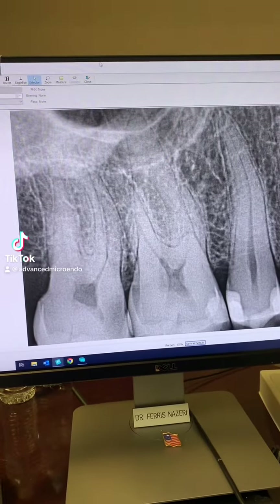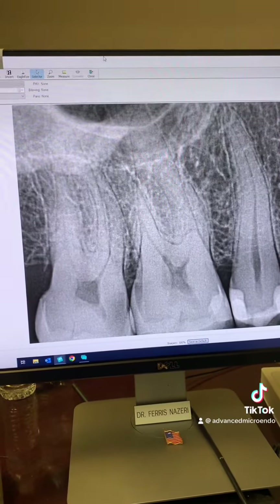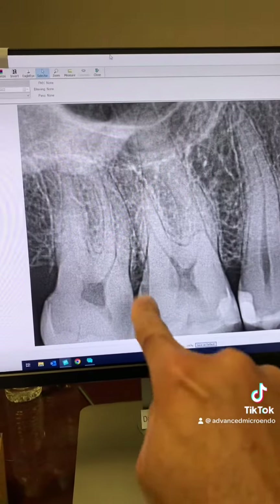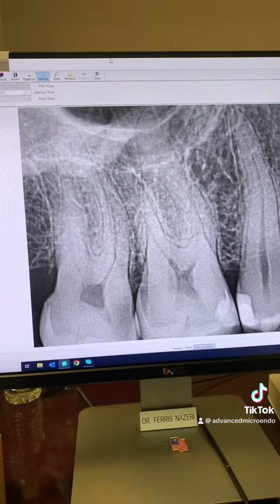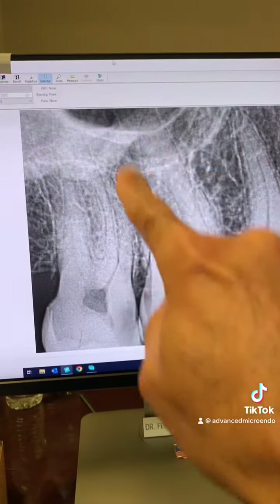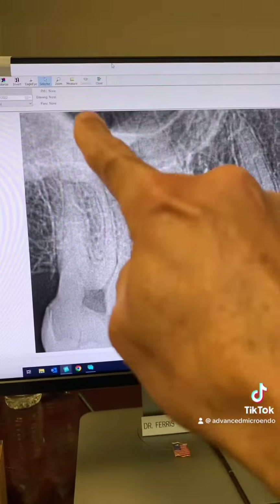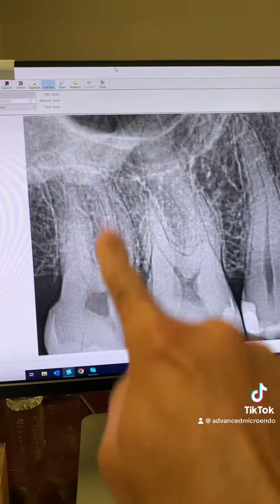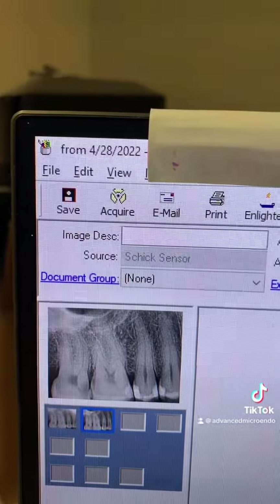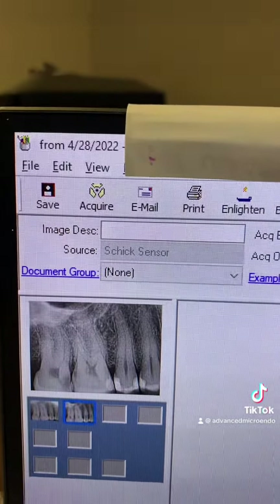This patient was referred to me in 2022, a year ago, for endodontic treatment of tooth number two. You can see it decaying to the pulp. And look at these roots — these were 26 millimeter long roots. Here's the date, so you can see this was a year ago.